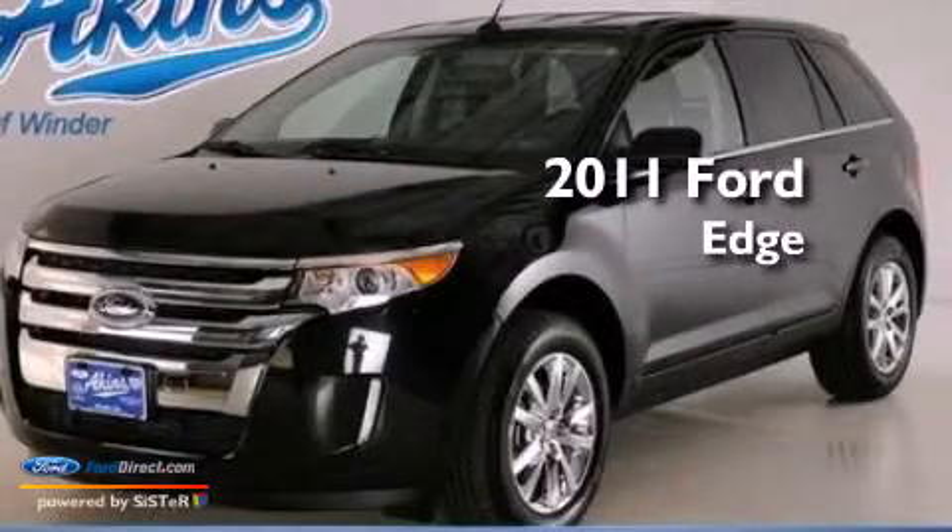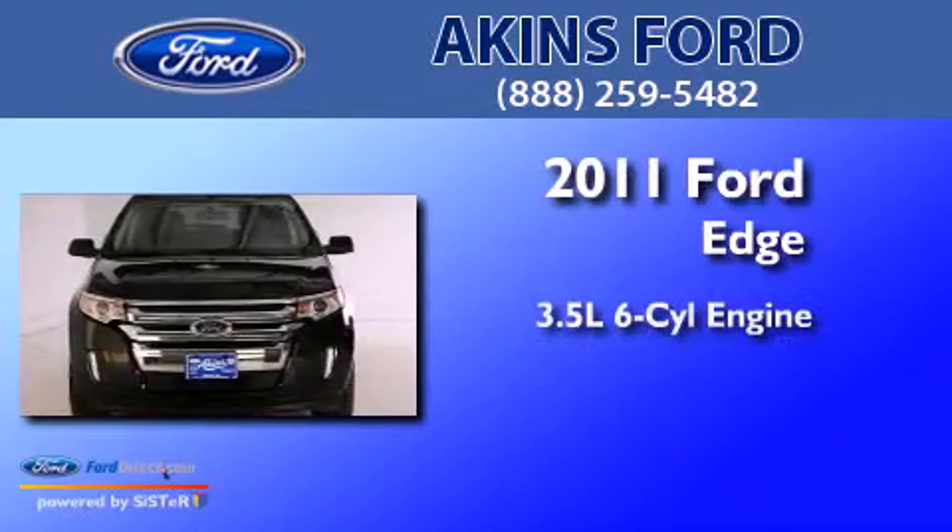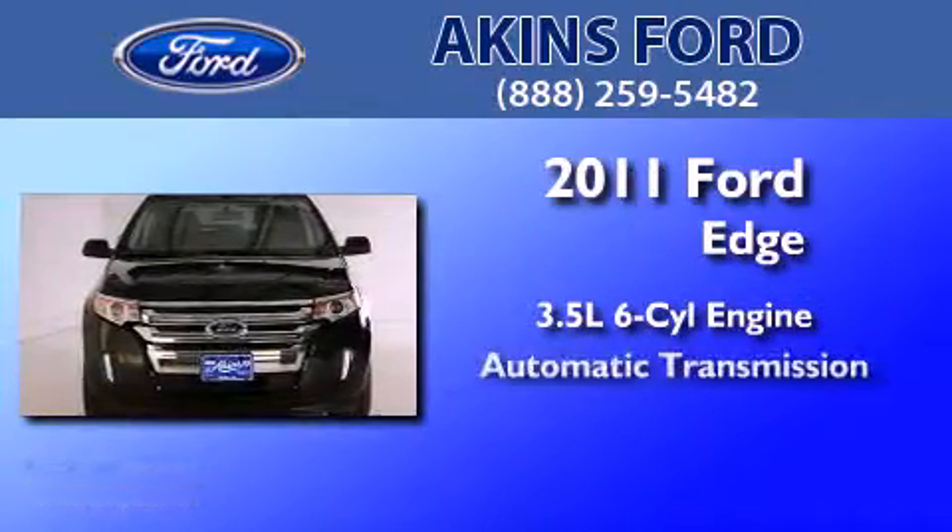This is a certified pre-owned 2011 Ford Edge. It has a 3.5-liter 6-cylinder engine and an automatic transmission.